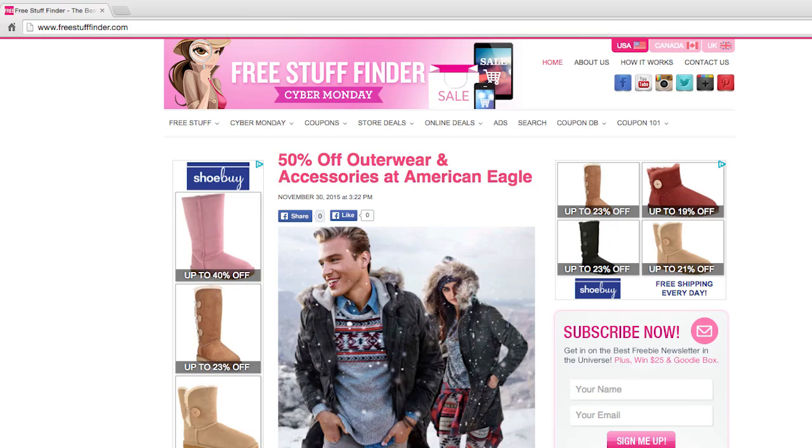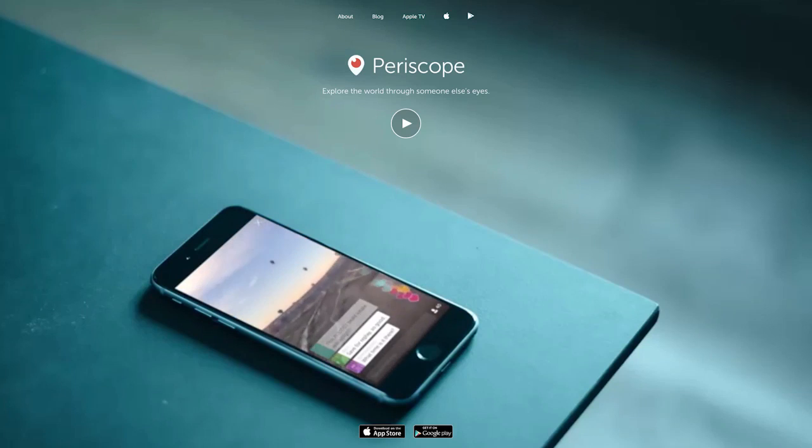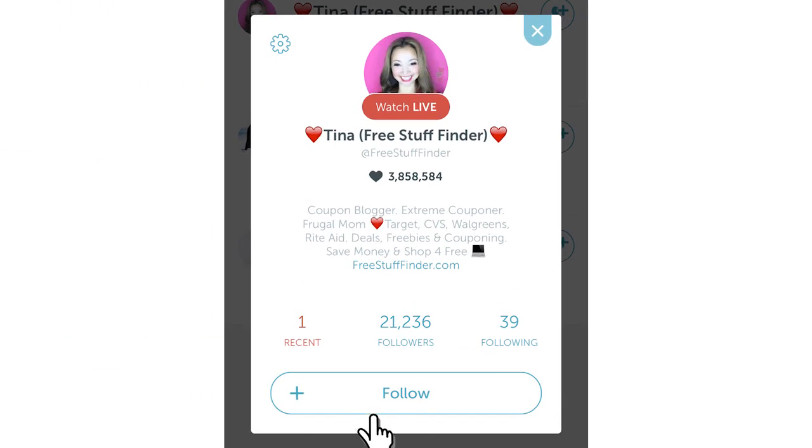Those are some of the deal highlights from this week. Head over to freestufffinder.com for the latest freebies and deals posted every single day. Sign up for email updates to get notified of handpicked deals throughout the week. To watch me live or get notified of more urgent deals, follow me on Periscope — download the app and search for 'free stuff finder.' Leave a comment below about what deals you plan to try, and if you're new to this channel, hit subscribe. See you next week!